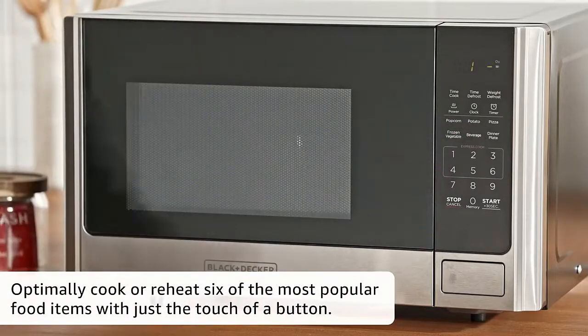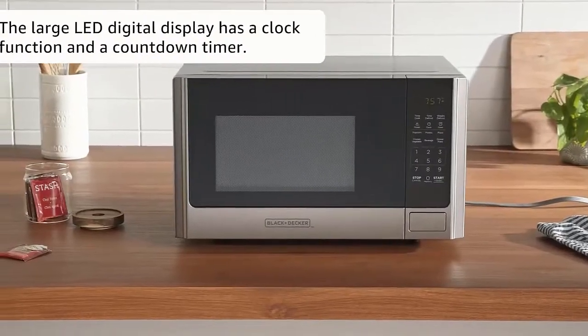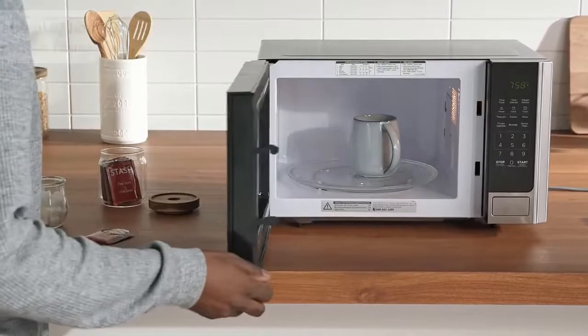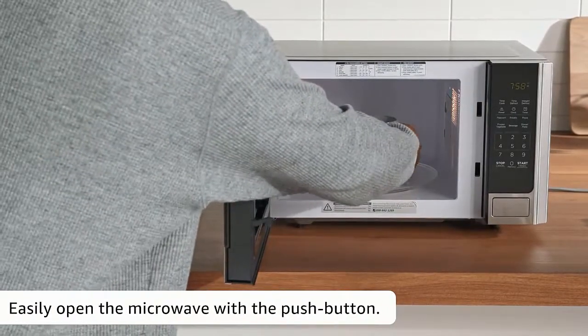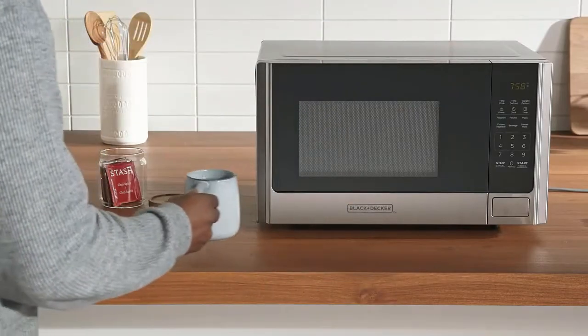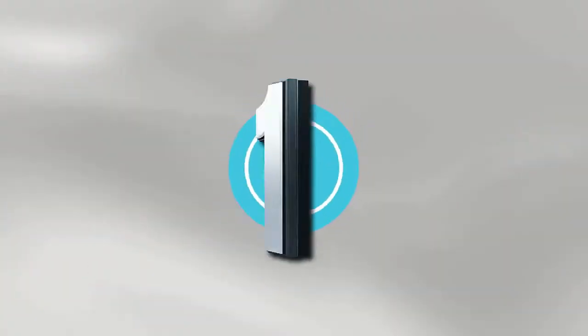While this model has a 0.7 cubic foot capacity, larger versions with 0.9, 1.1, and 1.4 cubic foot capacities are also available. The smallest model has external dimensions of 17.3 by 13.0 by 10.2 inches, internal dimensions of 12.05 by 11.97 by 8.11 inches, and includes a removable 10-inch glass turntable.